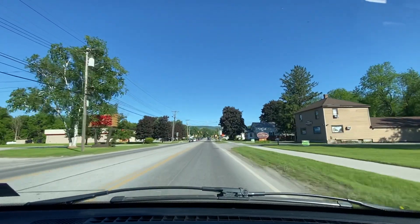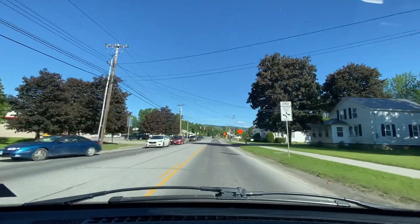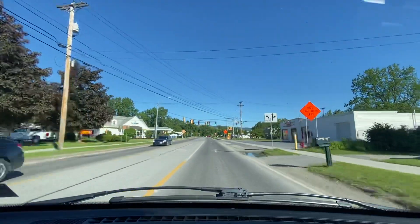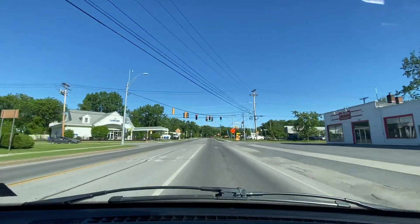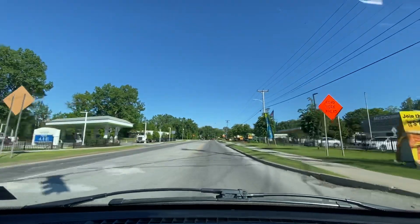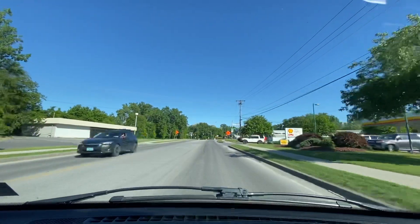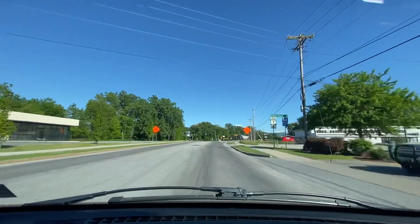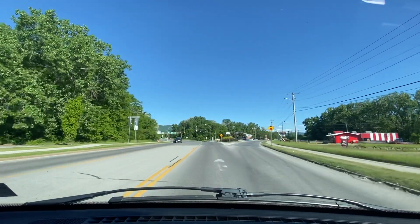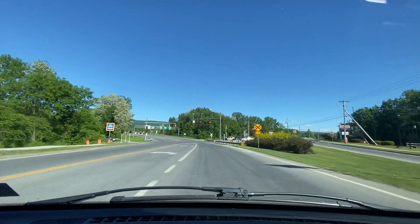Greetings fellow earthlings and viewers across the worldwide web, this is Tune 215. Right now we're in the state of Vermont, currently in the city of Bennington. Today we're going to be doing a driving tour of downtown Bennington, Vermont. It's 76 degrees outside. We're passing Orchard Drive, we have Cumberland Farms on our left — it's a gas station — a McDonald's on our right, and a Shell gas station on our right: four dollars and sixty-nine cents per gallon of regular gasoline. We're going to be entering the Bennington historic district shortly, about three minutes away.